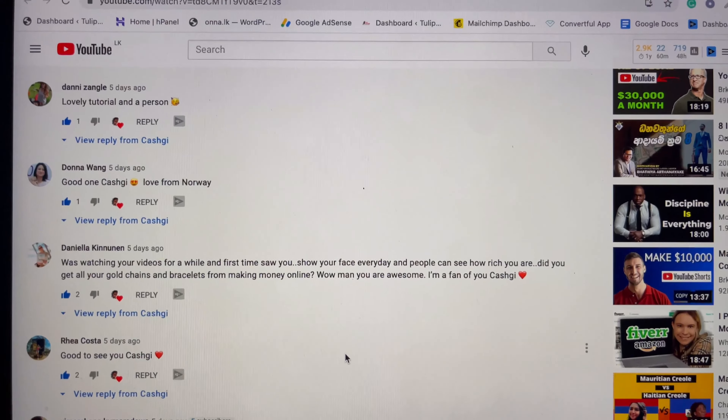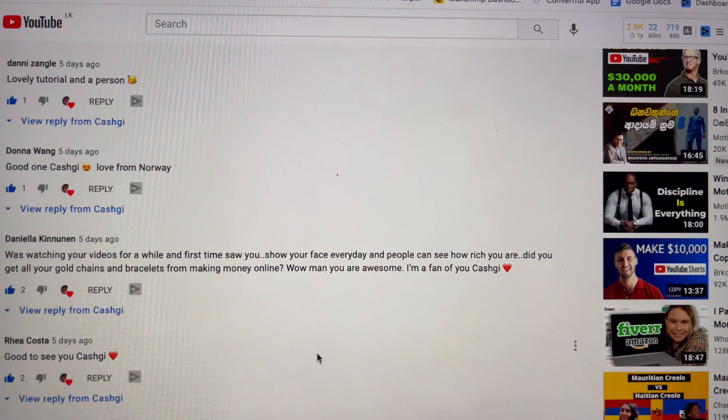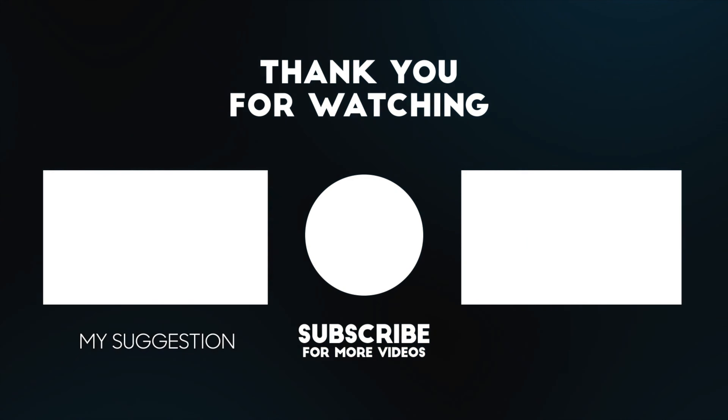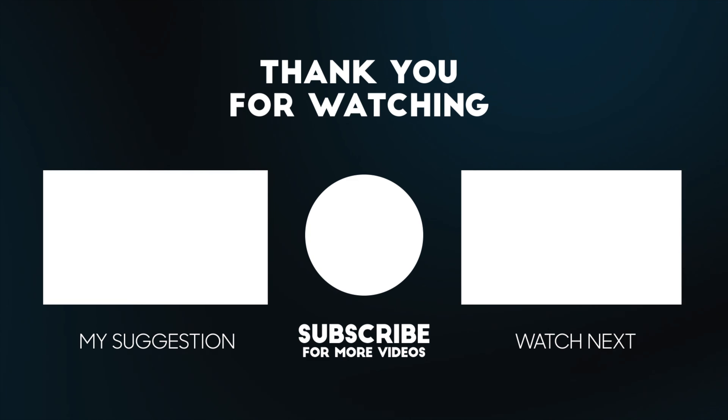I'll always do a random shoutout of my viewers, so if you want to get mentioned on my next video, just comment what you think about this video down below. You can find all the links of the websites we talked about today down in the description. And if you have any questions about these websites, feel free to comment down below — I'd be really happy to help you out.